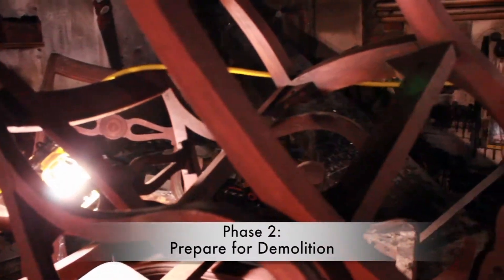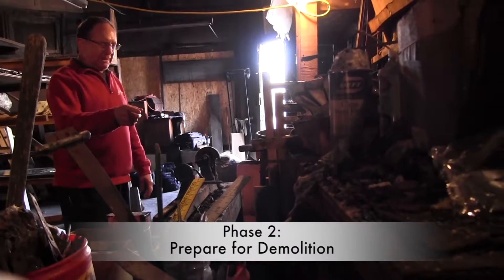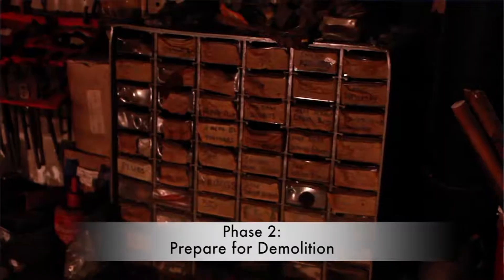The first step in the process is securing the necessary permits from the city to do the work that we need to get done. The next step is we start the demolition process, which includes removing any smoke damaged and fire damaged materials in the building, and deodorizing to ensure that the smoke odor will not come back.